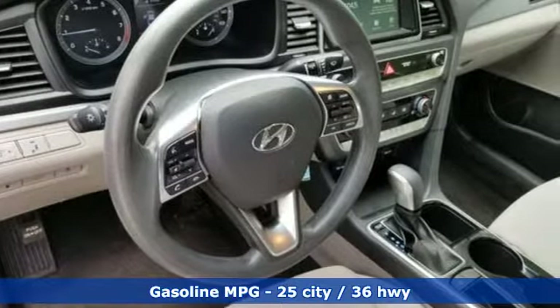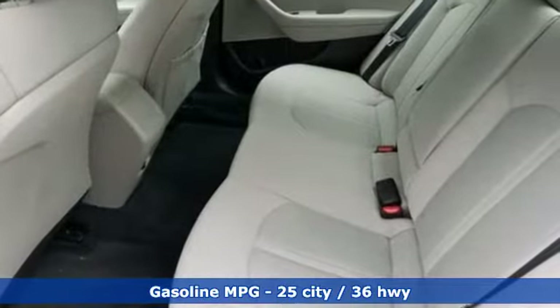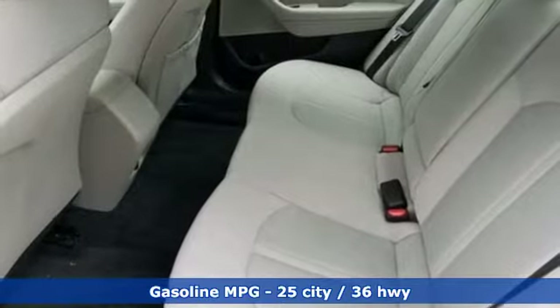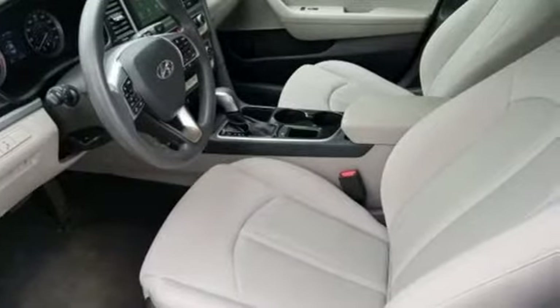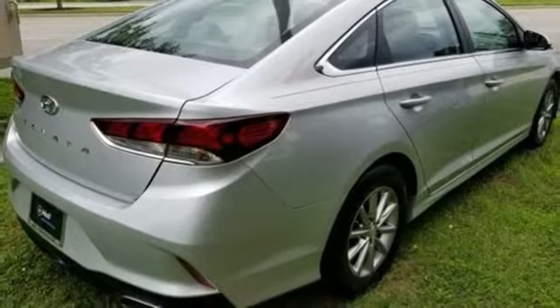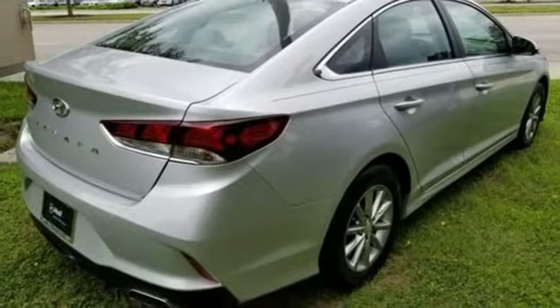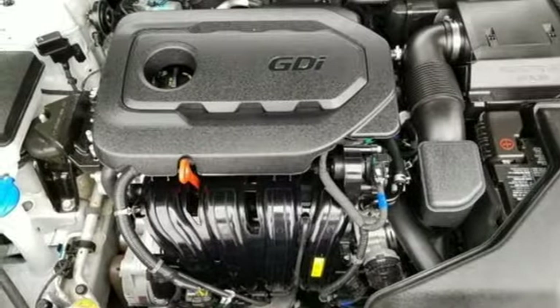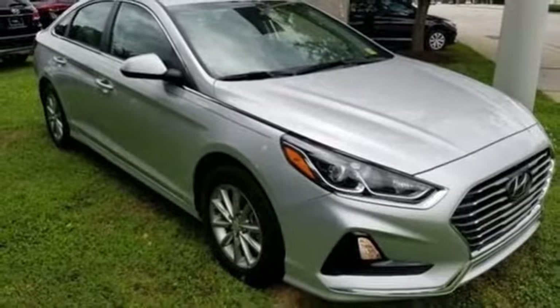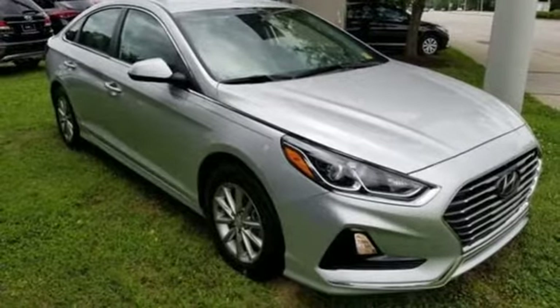Streaming audio, wireless phone connectivity, manual tilting steering column, driver and passenger front and seat-mounted airbags, power with tilt-down mirrors, manual telescoping steering column, inline four-cylinder engine, aluminum wheels, four-wheel anti-lock disc brakes, and Apple CarPlay and Android Auto. Take it for a test drive today.